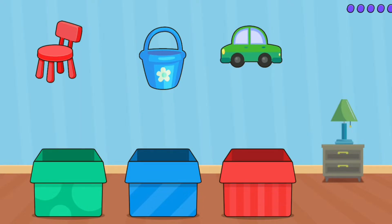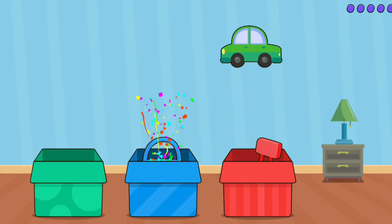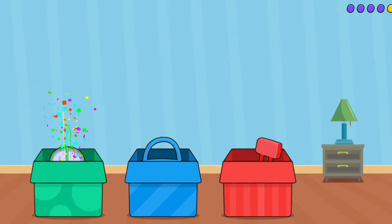Car. Sort by colors. Red. Blue. Green. Good job!